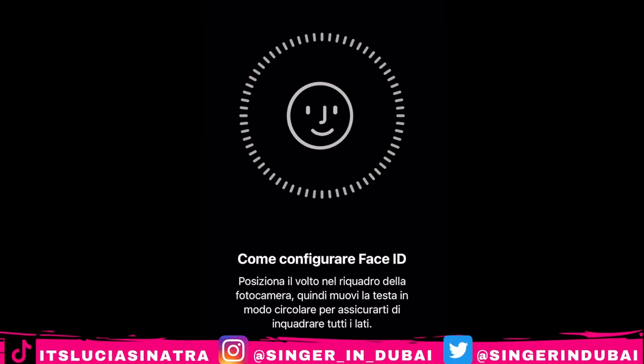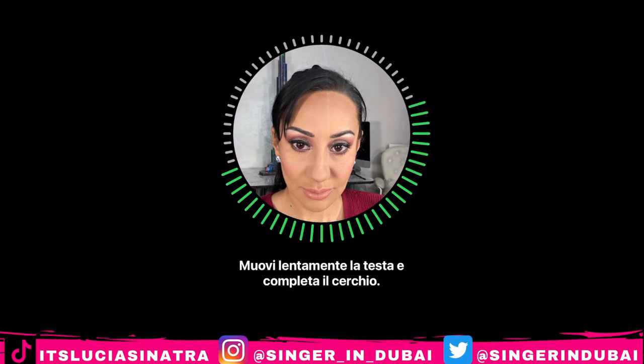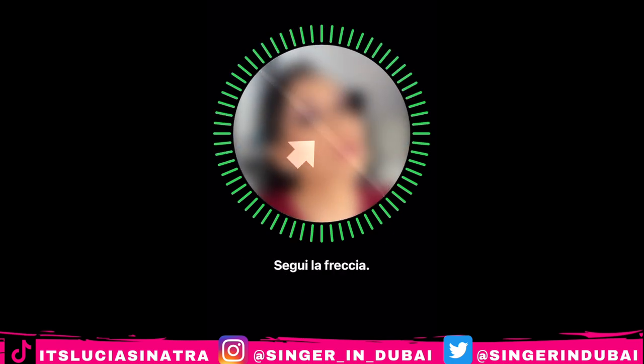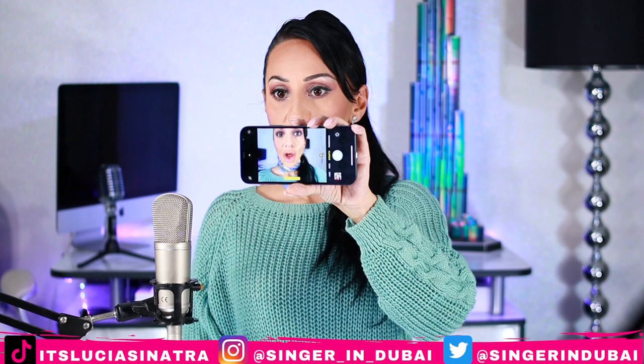Now I'm going to set up my Face ID. Let's start — put up your chin, look left, look right, show me your forehead. Oh my goodness, we're almost done — yes, we are done! This is how it looks with the camera.